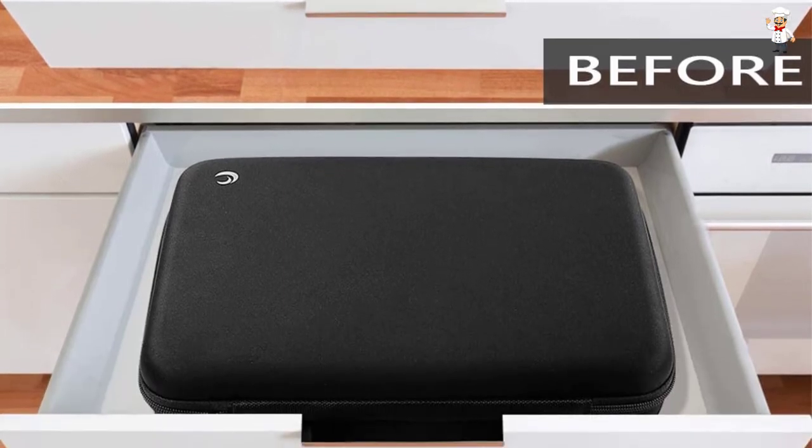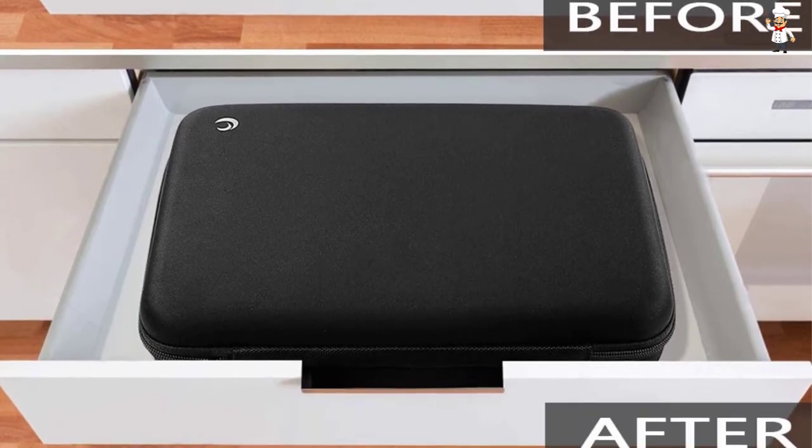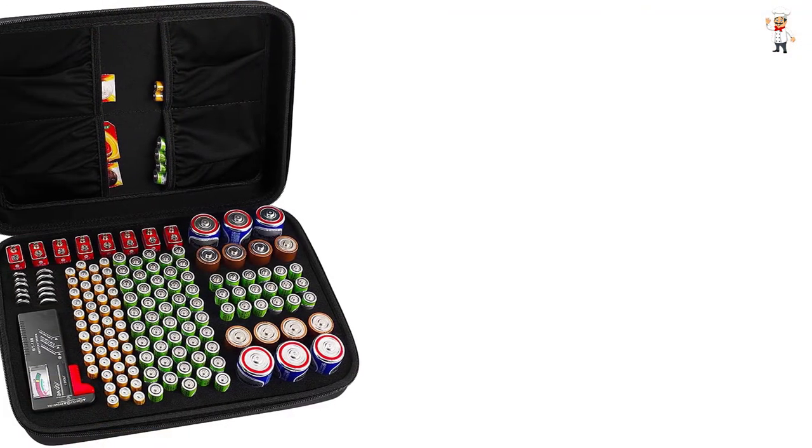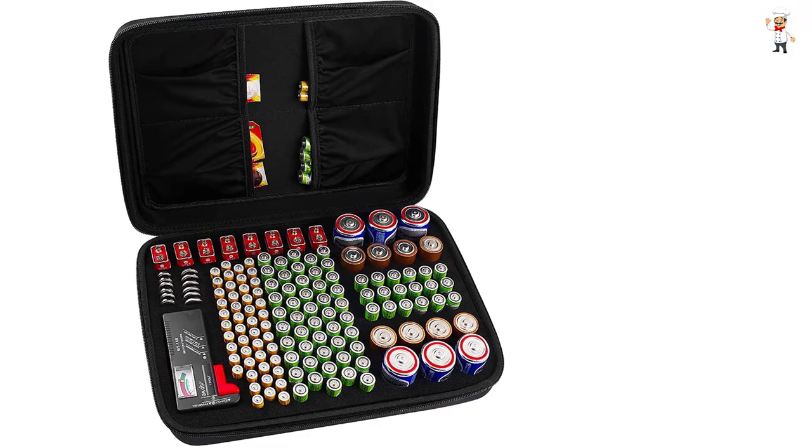You can keep your AA, AAA, 9V, C, and D batteries snugly in the designated slots while keeping others in either one or all the four zippered slots.